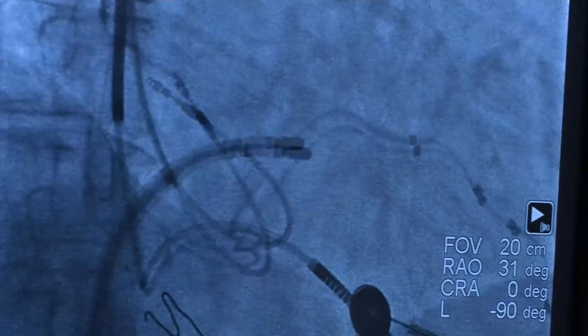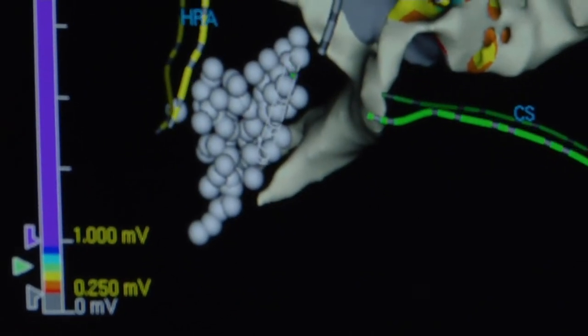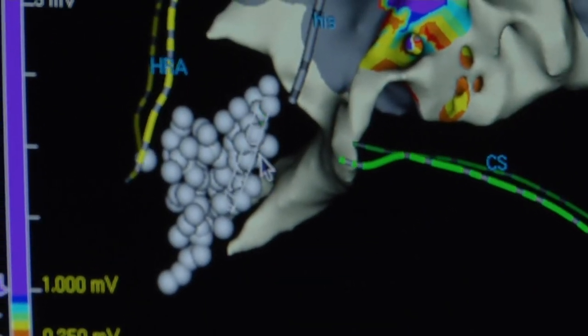In the very near future, we will be doing angioplasties. We can put in pacemakers and do a whole variety of electrophysiology exams and treatments for patients that have heart rhythm problems.